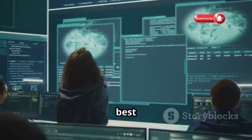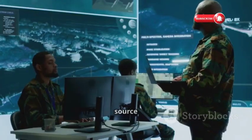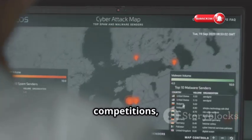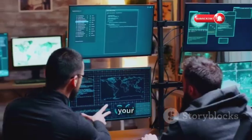Ready to compete against the best minds in cybersecurity? Check out CTF Time — your go-to source for everything Capture the Flag. Find a list of upcoming CTF competitions, rankings, write-ups from past events, and resources to help you start your own team.